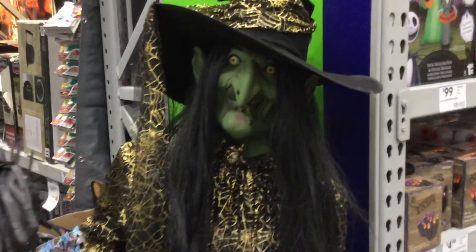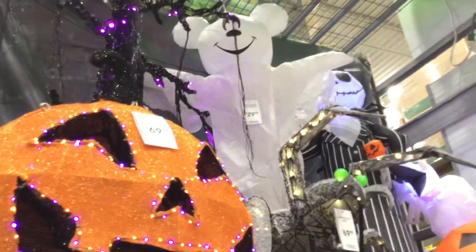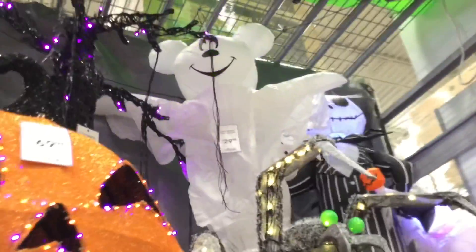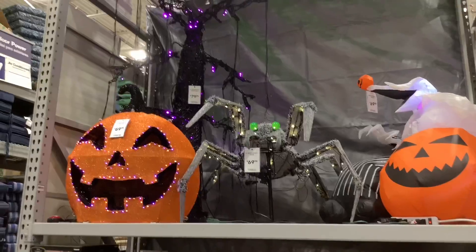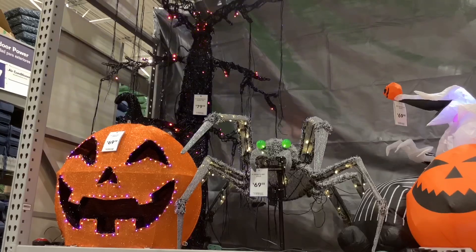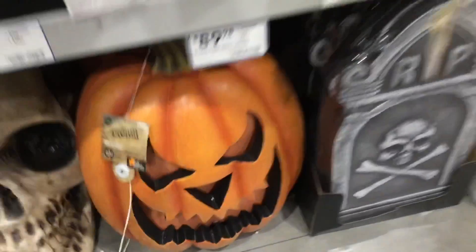Also forgot to point out they have a really cool classic Jemmy witch — I don't know if she's working but I assume she does what most of the Jemmy witches do. They also have some cool yard stuff: the light-up jack-o-lantern, the inflatable Mickey Nightmare Before Christmas, the spider. You can check your local stores because some of this stuff varies, but really cool — give Lowe's a look for Halloween 2019.